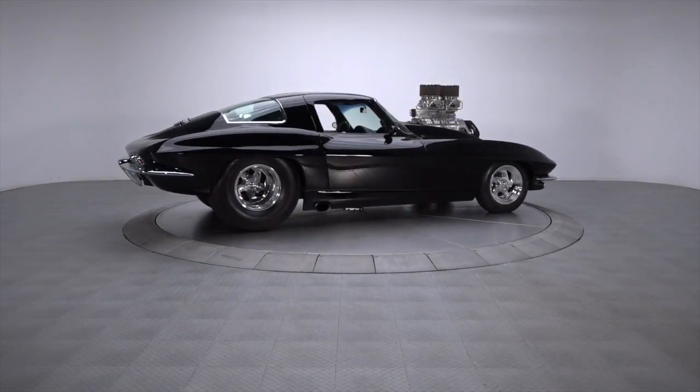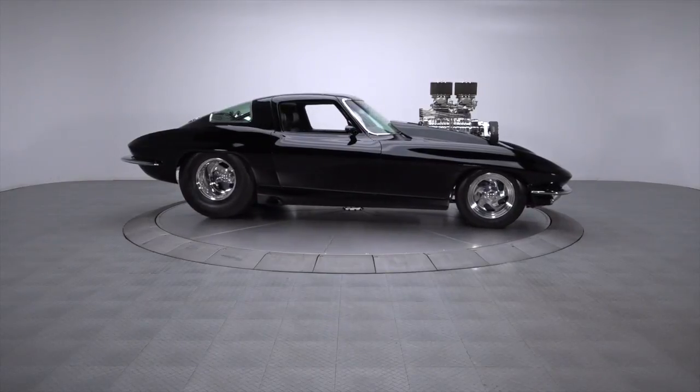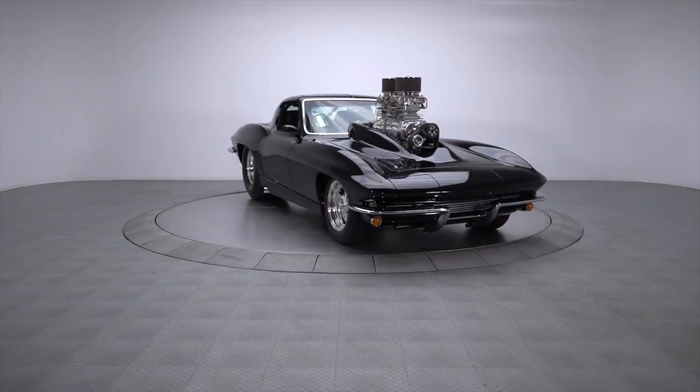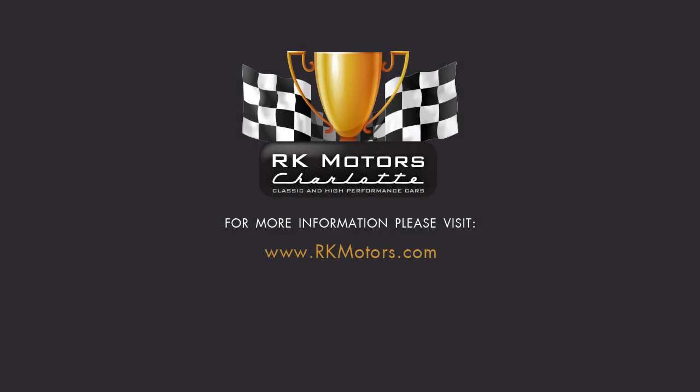From its slick aesthetics to its trick mechanicals, this spectacular Corvette packs big performance in a legendary wrapper. The car's lethal combination of power, prestige, and proven show credentials creates the perfect recipe for one highly desirable classic. For more information, call, click, or visit rkmotors.com.